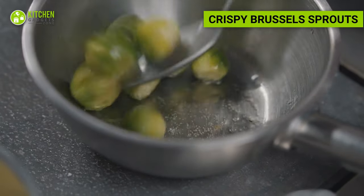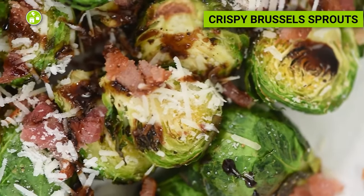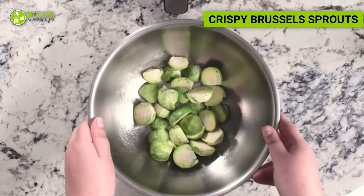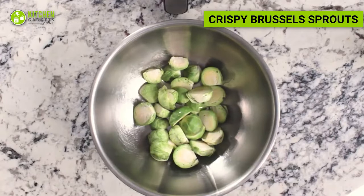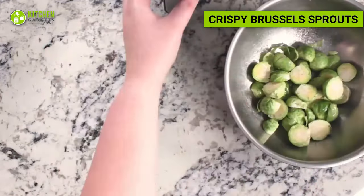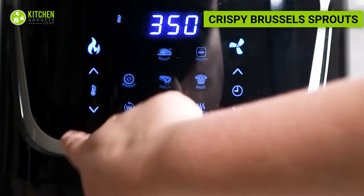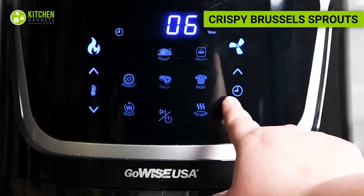Brussels sprouts are packed with fiber, vitamins, and minerals, making them a nutritious addition to your meal prep. Trim the ends of Brussels sprouts and cut them in half. Toss them in olive oil, sprinkle with salt, pepper, and a touch of balsamic vinegar. Air fry until crispy and slightly caramelized.